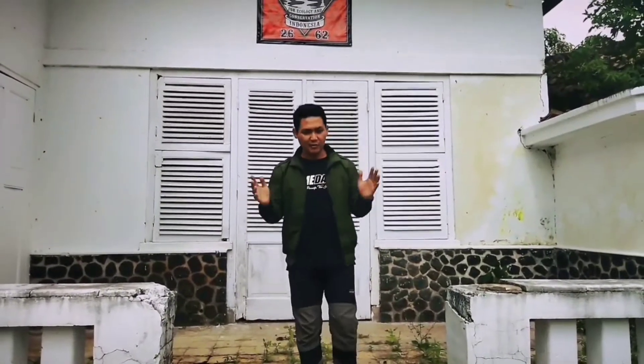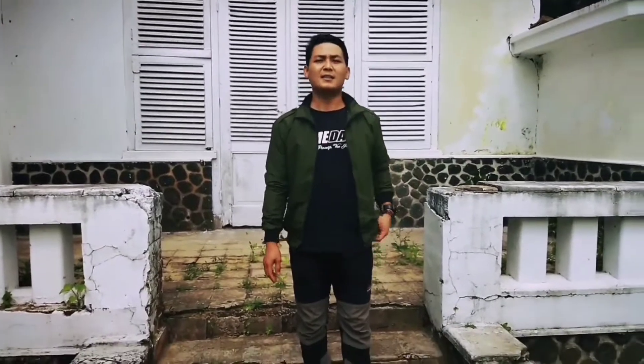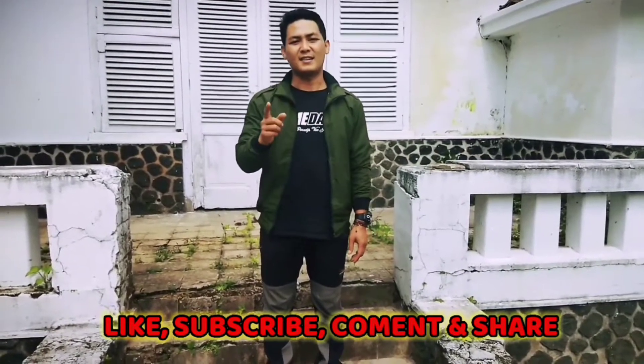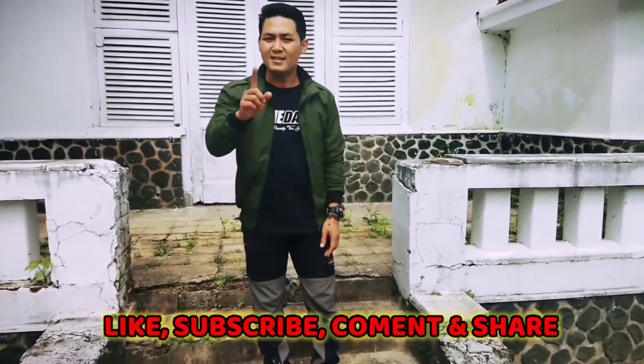Okay everyone, thank you very much for watching. I'm reporting from Cupunagara, Kecamatan Cisalak Subang. That's enough for the coverage of this Dutch colonial building. Don't forget to like, subscribe, comment, and share. I hope you enjoyed this video, and I'll see you in the next video.